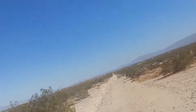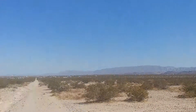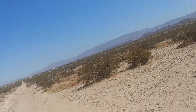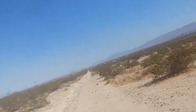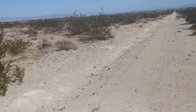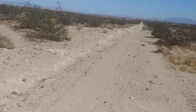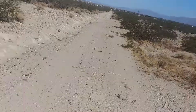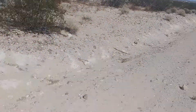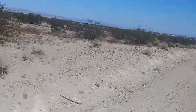We're surrounded by mountains up here in the California desert. This is the bush cactus, if you don't know what I mean. This is the land.